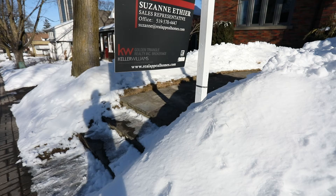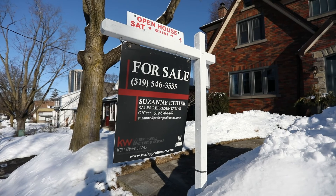So if you know anybody who's looking for a really charming home here in Westmount, we're going to have open houses again tomorrow from two to four, or you can call me for a private viewing. My number is 519-546-3555. We're going to hold off offers until Thursday night, so this one's going to go quick. Hope you have a great day — talk to you soon. Bye!